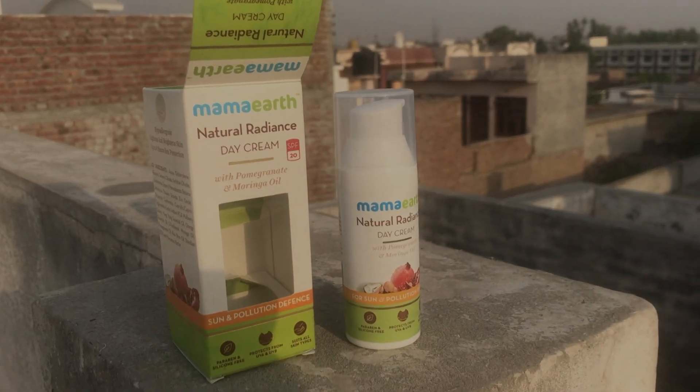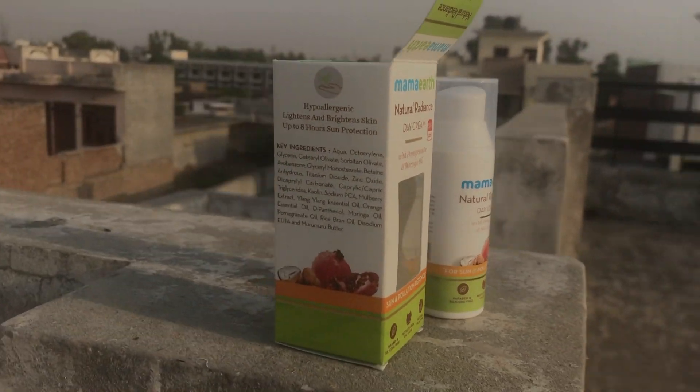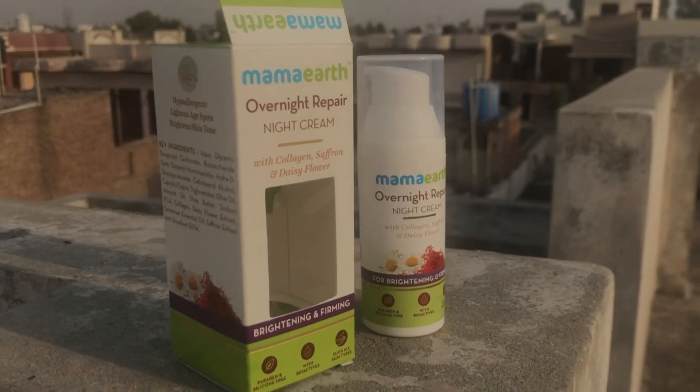Hello guys, welcome or welcome back to my channel. In today's video I'll share my honest review about Mamaearth day and night cream. One month ago I ordered both of these creams from their official website mamaearth.in. Both creams are also available on Amazon and Nykaa, but if you buy from their official website you can get 20% discount. I'll share the discount code at the end of this video, so stay tuned.